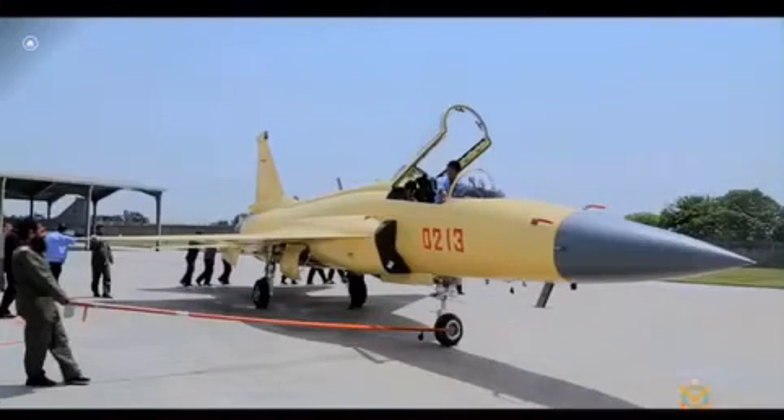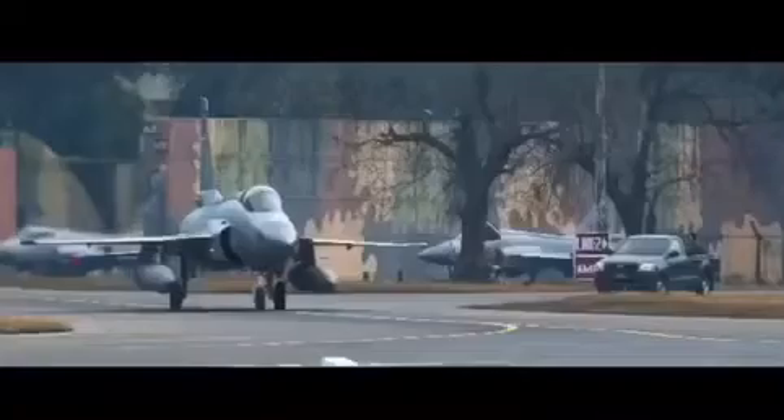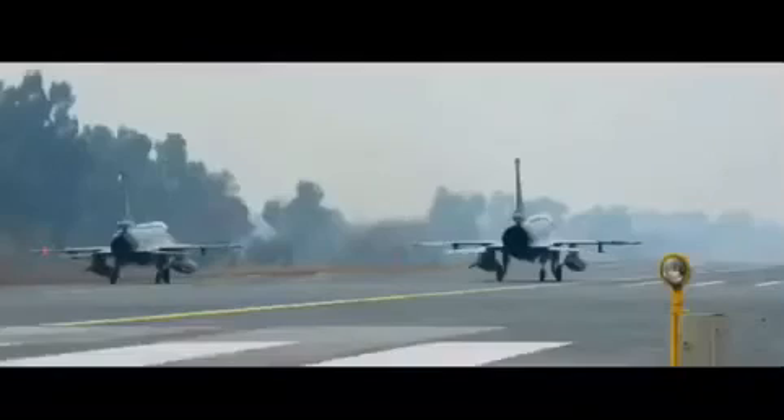It is not far-fetched to think that the PAF will upgrade its entire JF-17 fleet to Block III standards, just as they did with their F-16 fleet. So in theory, Pakistan will be in possession of hundreds of fighter aircraft equipped with AESA radars and very long-range missiles.